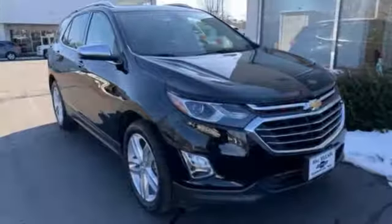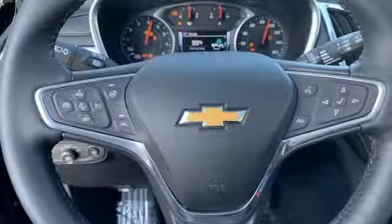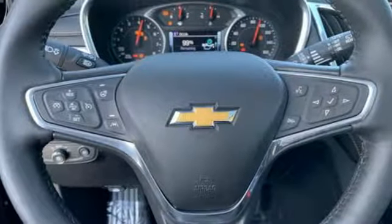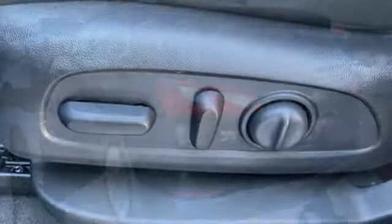Bluetooth wireless audio streaming, power tilt down heated mirrors, dual zone climate control, rear parking sensors, doors and push-button start proximity key, heated steering wheel.